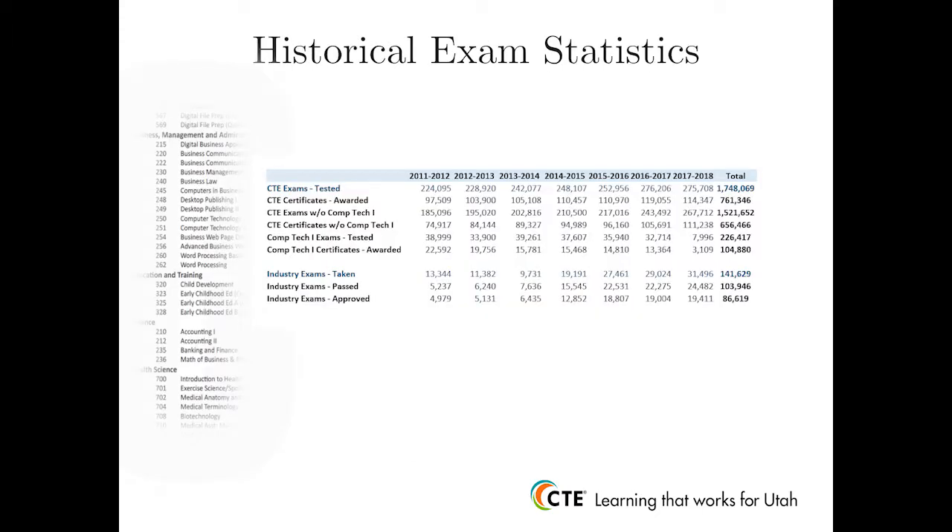Over 1.7 million CTE tests have been taken by students since the 2011 school year. In addition, students have taken over 141,000 industry tests and earned over 103,000 industry credentials. The number of CTE exams proctored in each program every year has grown steadily since the program's inception. Our goal is to continue upon the program's current success and expand the number of skill certificates earned by students in order to promote more opportunities for student attainment of credentials with labor market value.